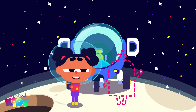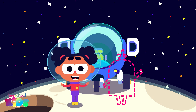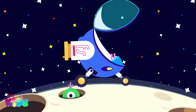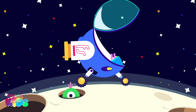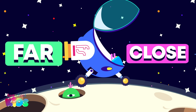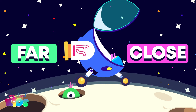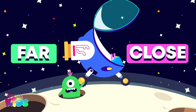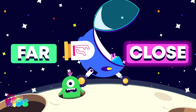Uh-oh! The alien was near to me but now he is gone. I think he is playing hide and seek. Will you help me find him? Is he close or far away from my rocket? Good spotting! The alien is very close or near to my rocket.